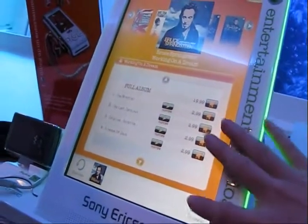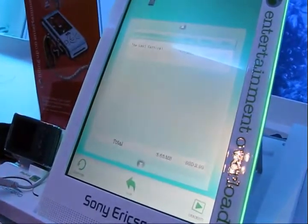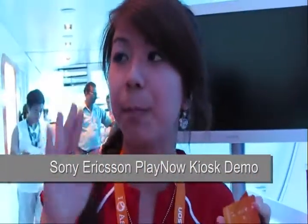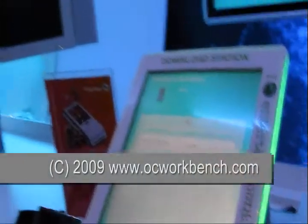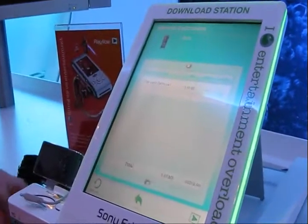You have to choose the phone model right at the start. Because there are certain music and movies that not all phones can support. So, if you choose X1 in the beginning, some movies like Hancock may appear for X1. But if you go back to the start and choose the W595, Hancock might not appear — not all movies will appear for every model. It comes down to screen sizes and compatibility.